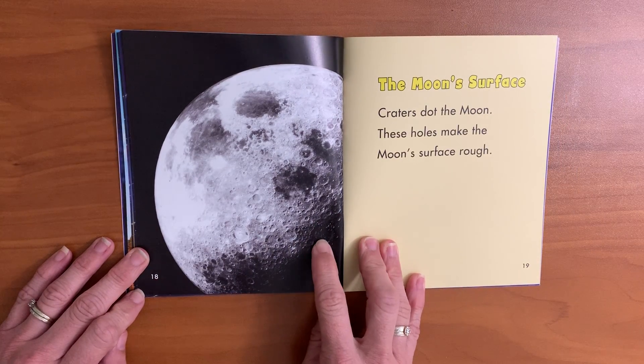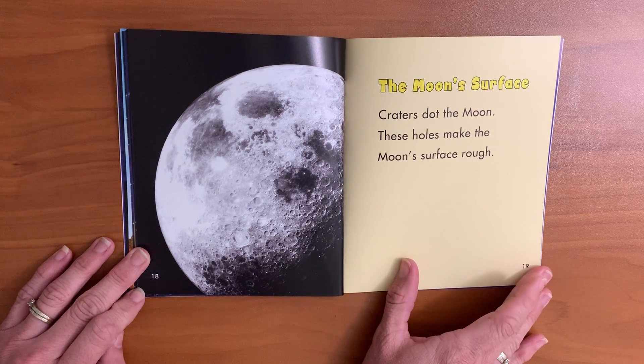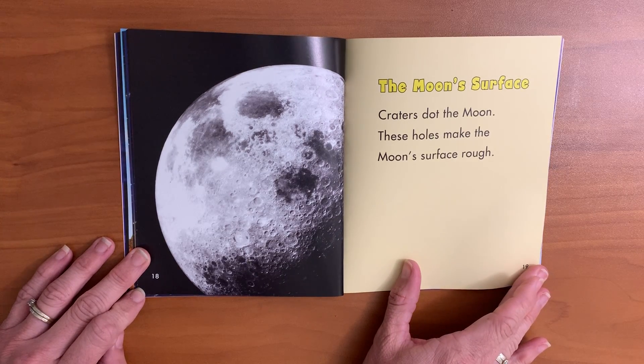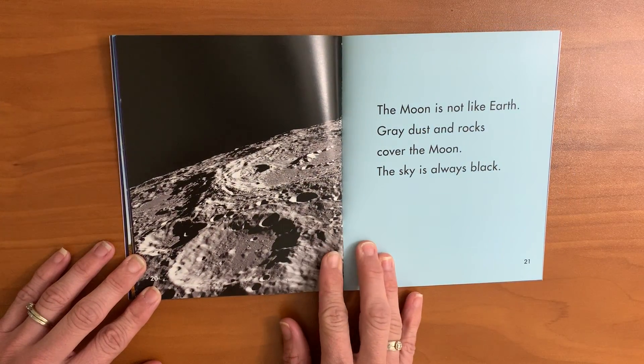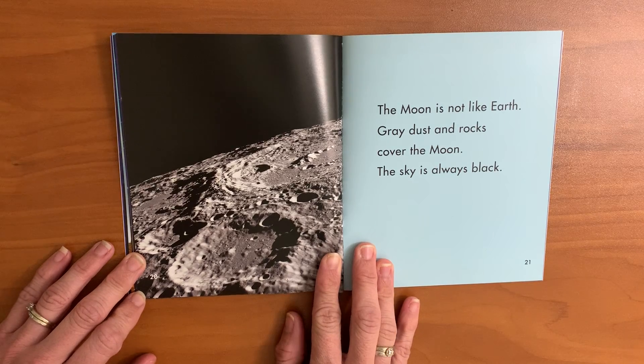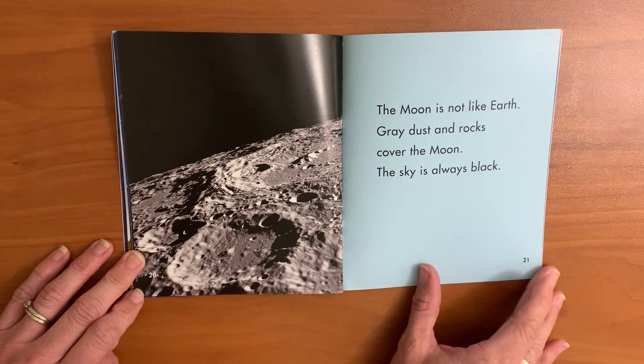The moon's surface. Craters dot the moon. These holes make the moon's surface rough. The moon is not like earth. Gray dust and rocks cover the moon. The sky is always black.